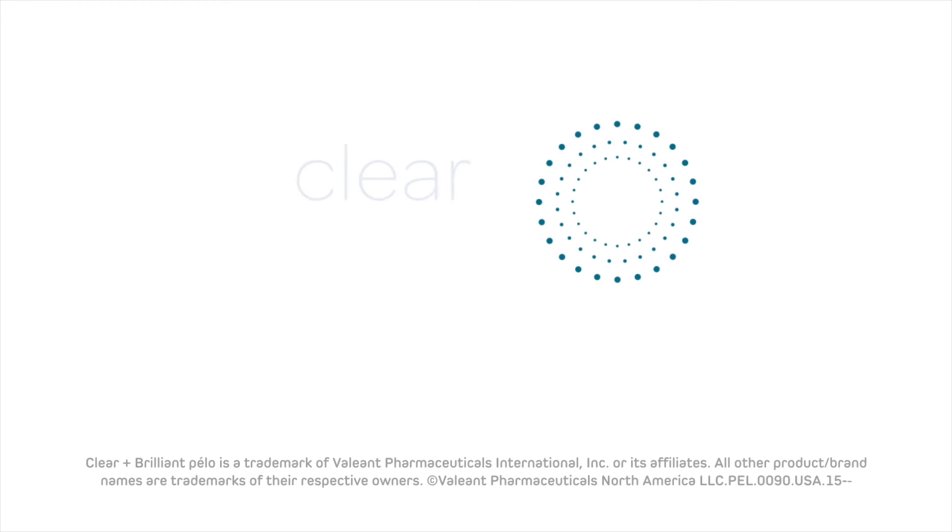We can deliver the results that every patient has been waiting for with Clear and Brilliant Pelo. All the best in the future. Thank you, everyone.